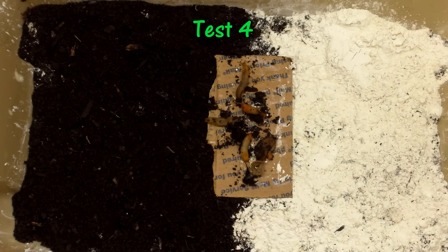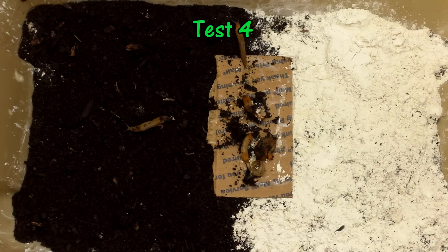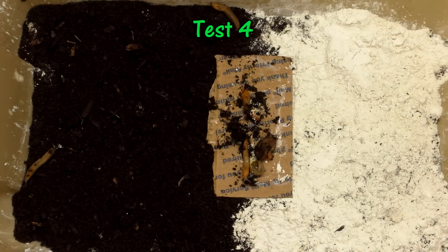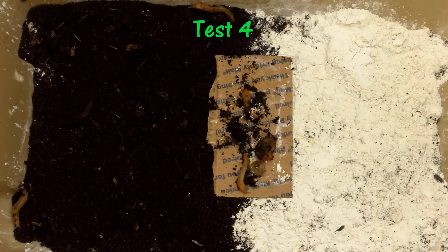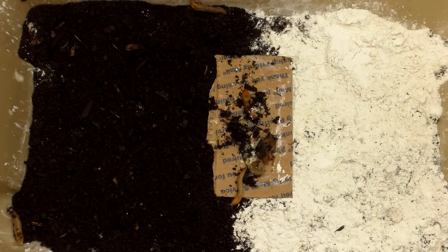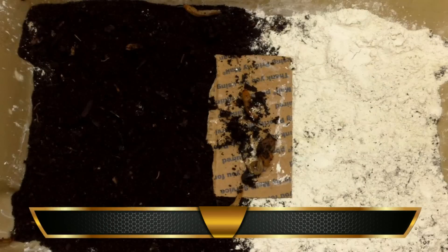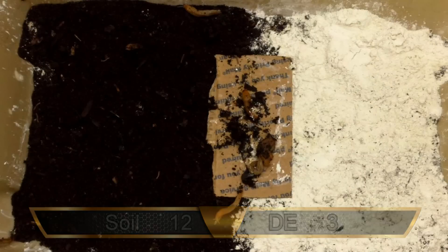After rotating the bin again, we were ready for test four. Two of the slugs led the way into the soil, while a third waited until nearly the end of the test to join them. The rest of the slugs appeared to be on strike and remained on the cardboard throughout. That brings our totals to 12 trips across the soil and three over the DE.